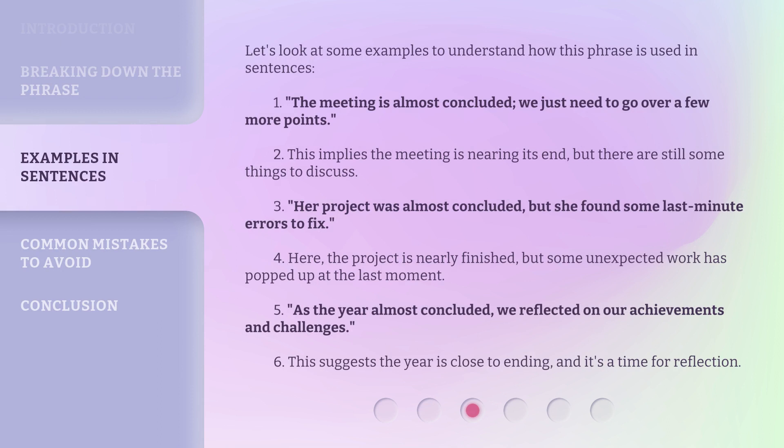Let's look at some examples to understand how this phrase is used in sentences. The meeting is almost concluded — we just need to go over a few more points. This implies the meeting is nearing its end, but there are still some things to discuss. Her project was almost concluded, but she found some last-minute errors to fix.